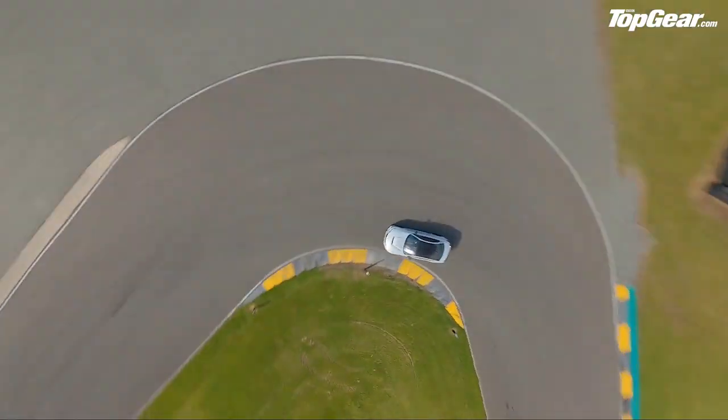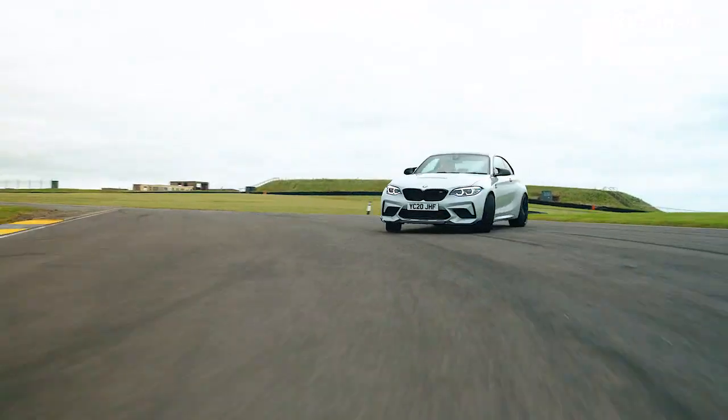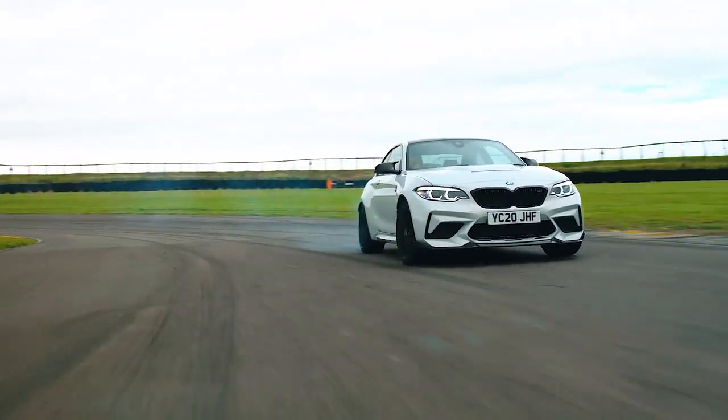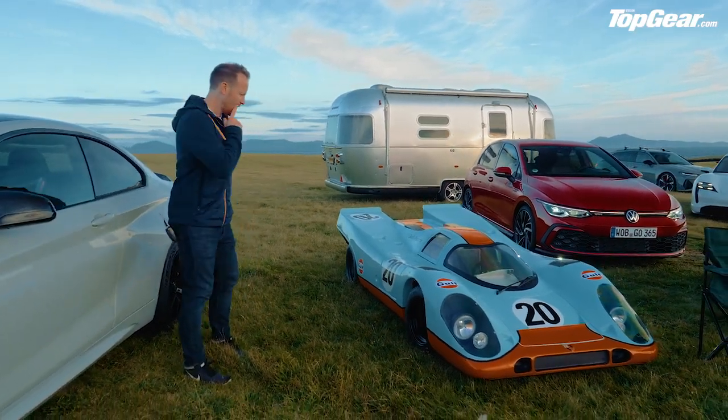Moving on: the BMW M2 CS, 444 horsepower — 40 more than the M2 Competition. It's got different suspension, it's a little bit lighter, and it looks fantastic. I have no doubt it is the best BMW M2 they make, but is it 25 grand better than the Competition? Hmm.